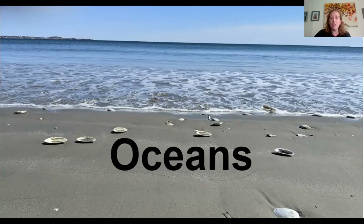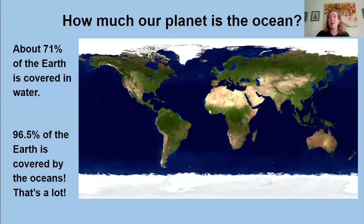Let's talk about how much of our planet is covered by the ocean. About 71% of the entire planet — all of Earth — is covered in water. And 96.5% of that water is the ocean. That's a lot.